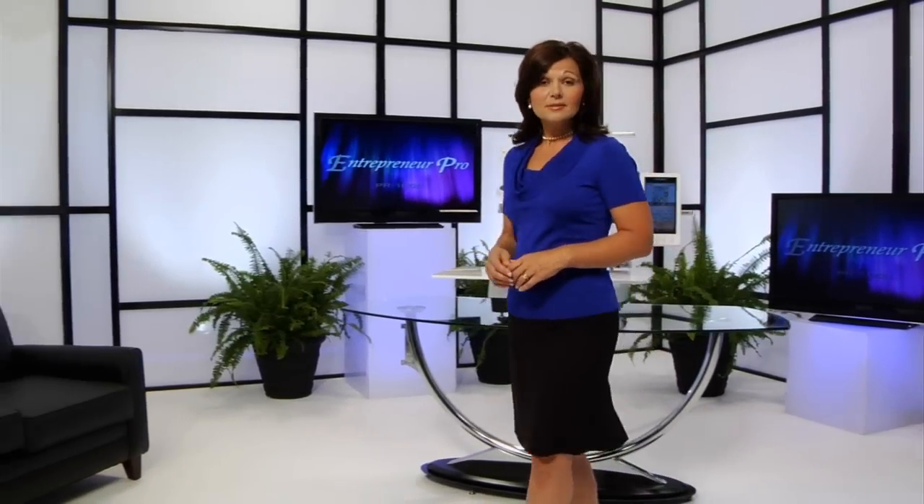Whether you're a do-it-yourself hobbyist, a crafter, or an entrepreneur looking to start or expand your embroidery business, the PR1000 is the perfect machine for you.